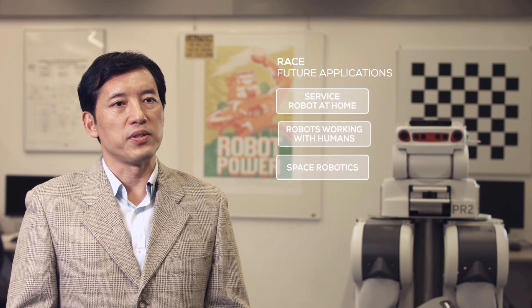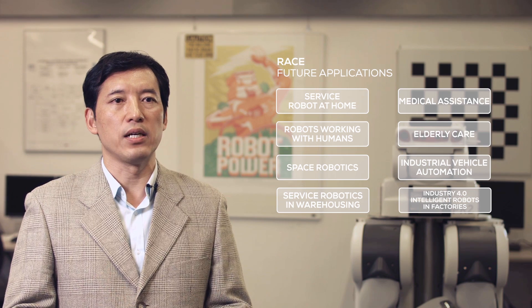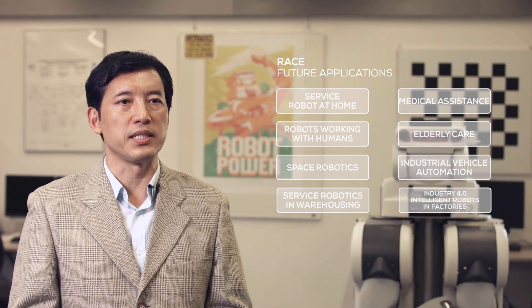In this case, the robot is used for a restaurant service scenario. We believe that the future application areas will be in elderly care, home services, and medical assistance.